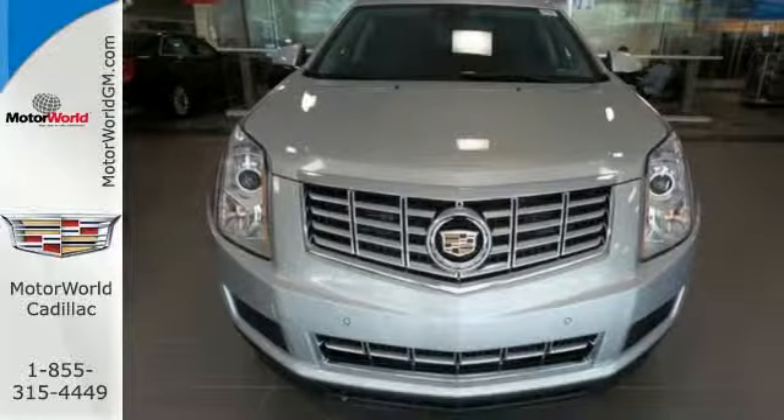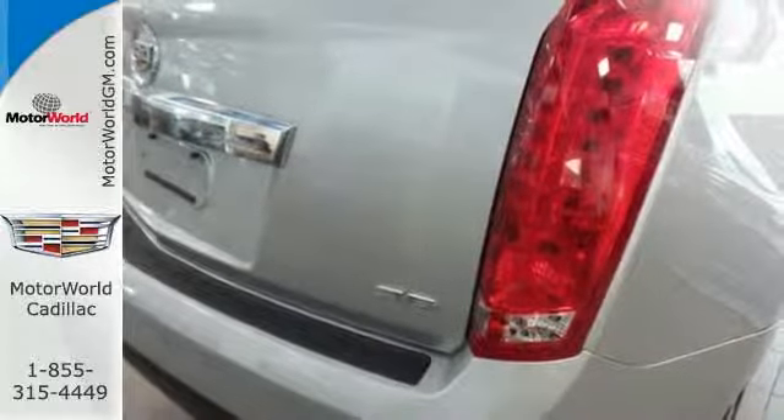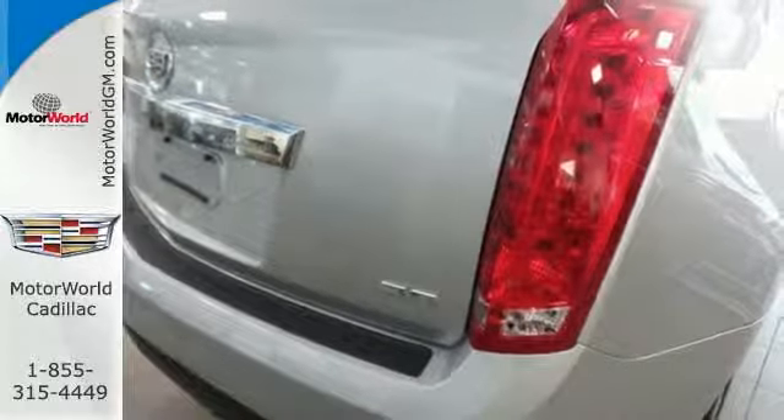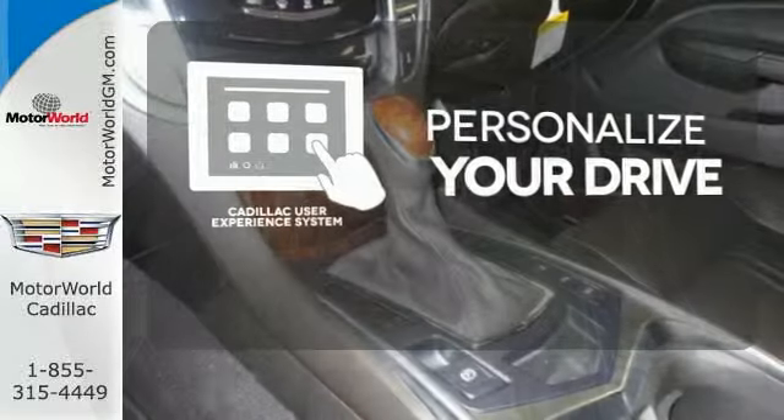Equipment includes StabiliTrac, the CUE Information and Media Control System, Bose Sound, and OnStar with 4G LTE capability. Personalize your drive with the Cadillac User Experience, or CUE System.